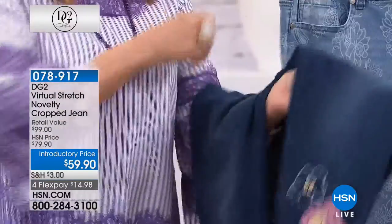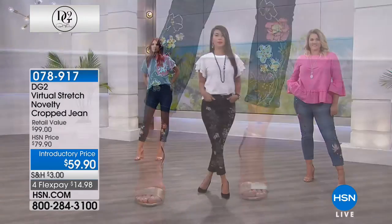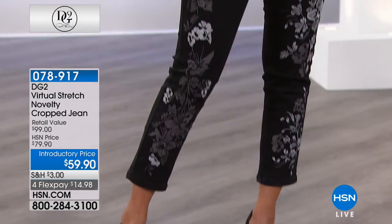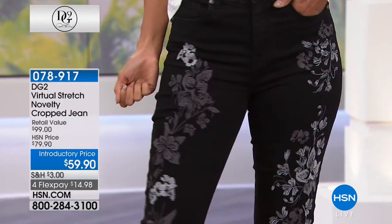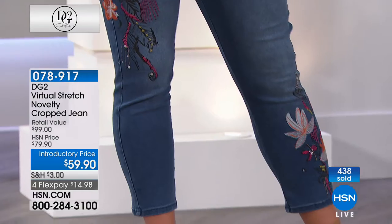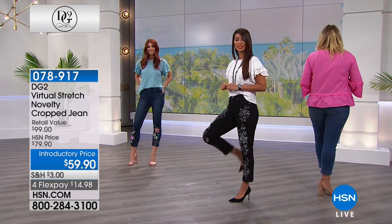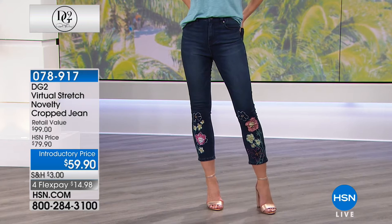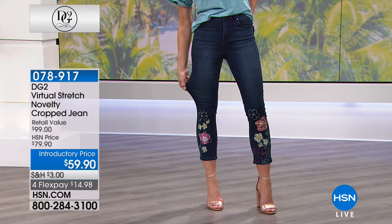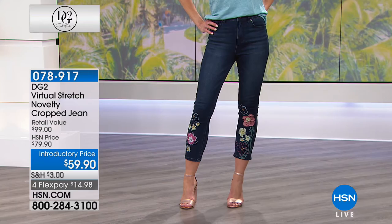The first time Siobhan put on virtual stretch she knew Diane was onto something incredible. It's a soothing, beautiful fabric that works with you — you could do a yoga class, a red-eye flight, start in the morning and end a long day and the jeans are going to look fantastic. For those who haven't experienced virtual stretch, today you can save 20% on this beautiful embellished novelty jean. Flex pay of $14.98 — try them. It's also a great year-round jean — in fall pair with knee-high leather boots.